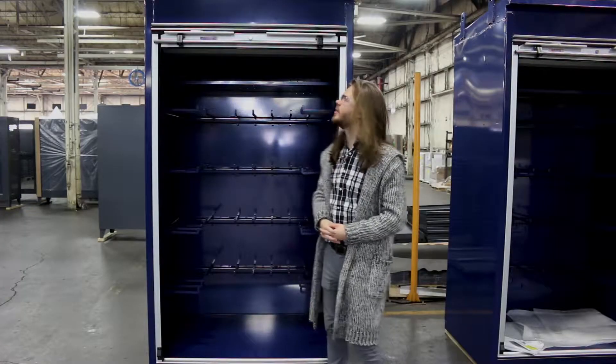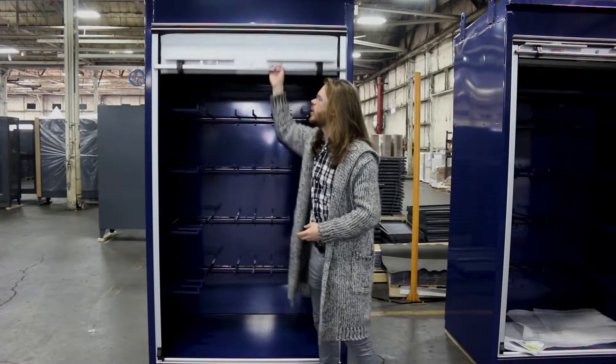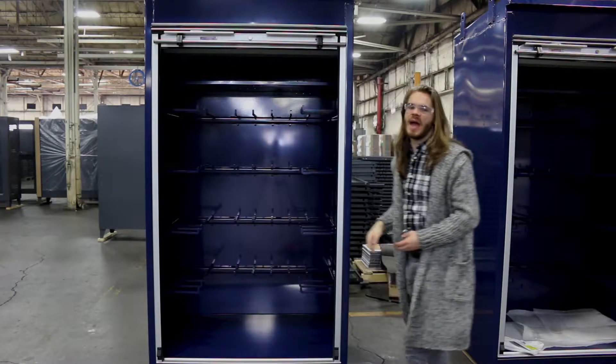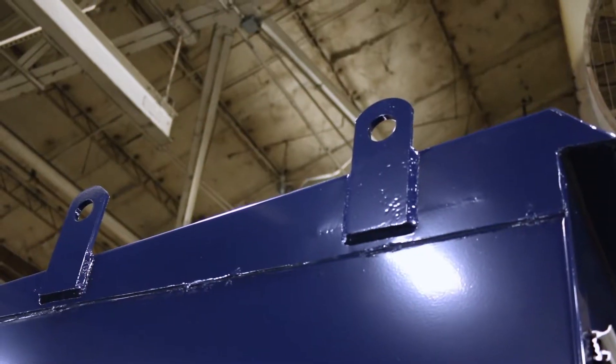Now let's look at some other features as well. We have a sliding rolling door so we can save some aisle space, and on the very top of the cabinet you can see there are lifting lugs so it can be moved by crane.